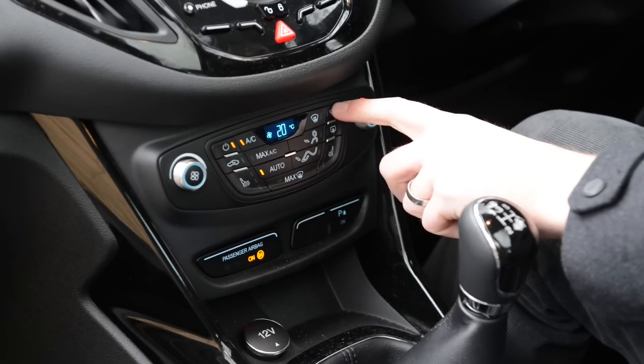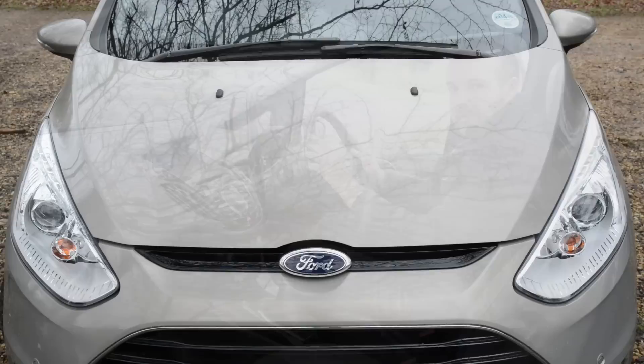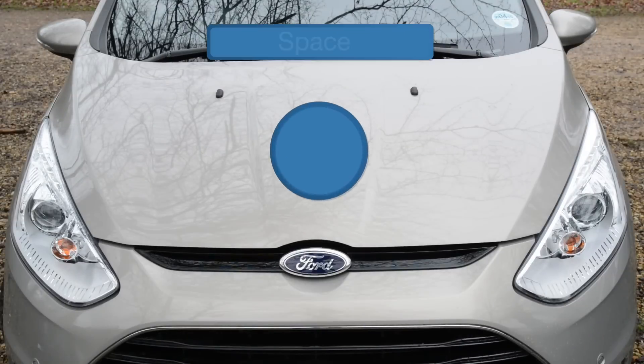Talking of screens, however, we really like Ford's heated windscreen, which clears ice in about a minute. For space, the B-Max scores 7 out of 10.